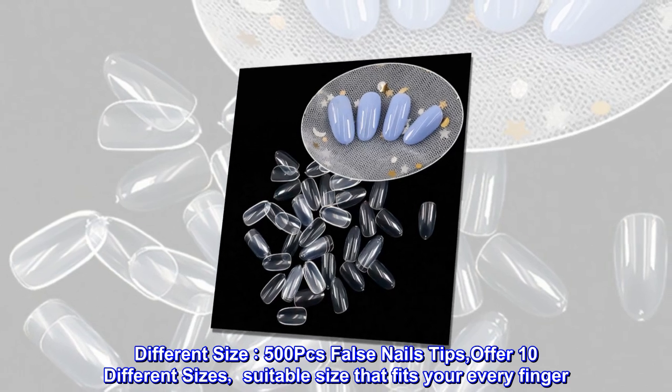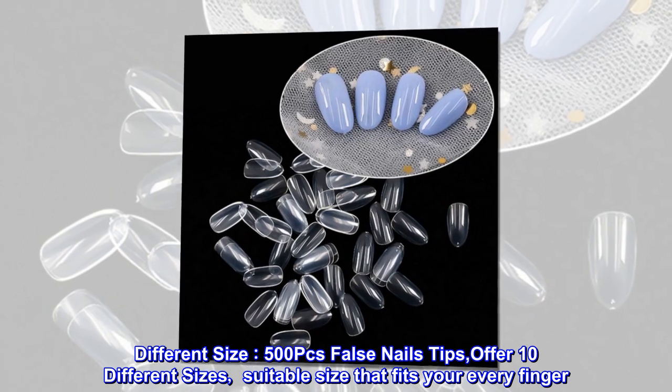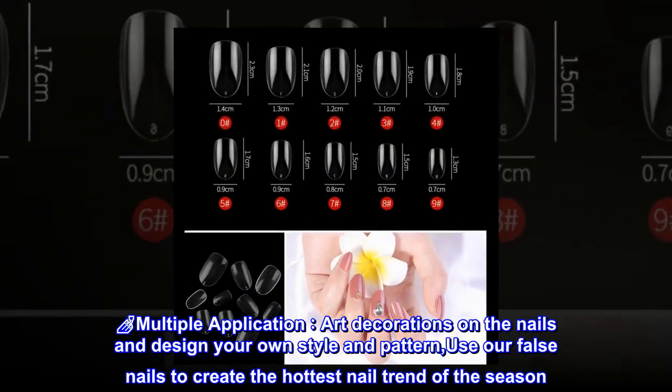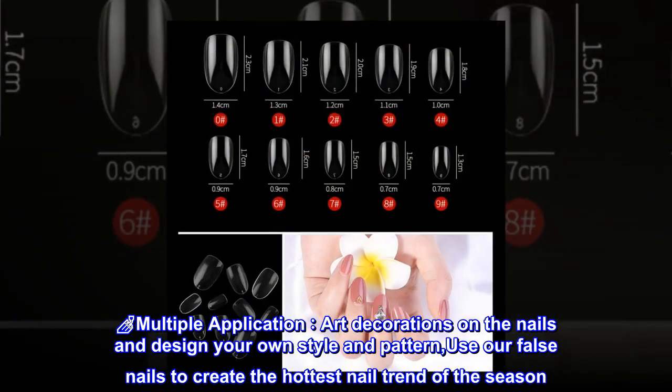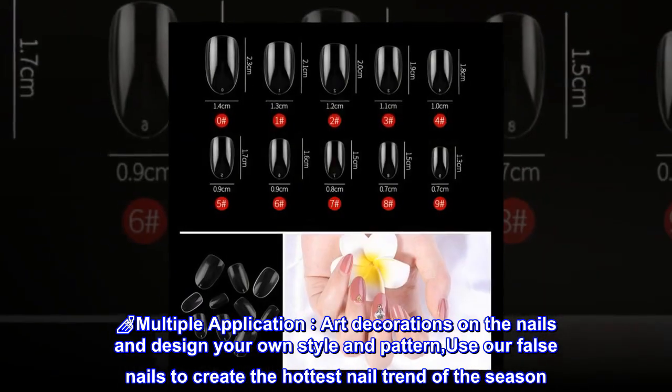500-piece false nail tips offer 10 different sizes, with a suitable size that fits every finger. Use them for nail art decorations and design your own style and pattern. These false nails let you create the hottest nail trend of the season.